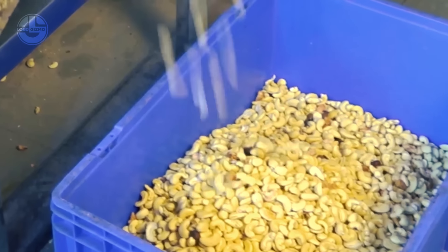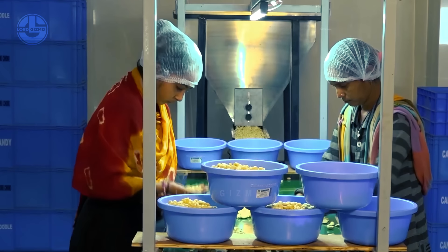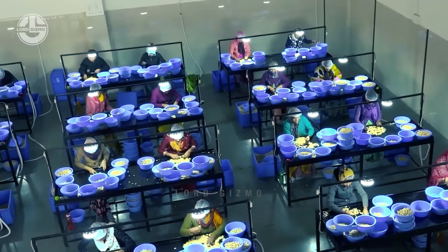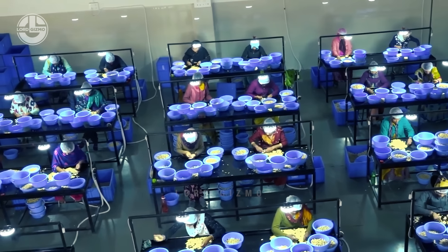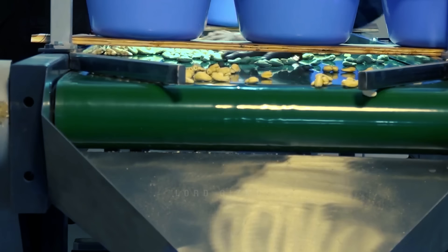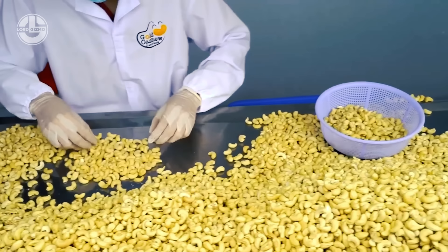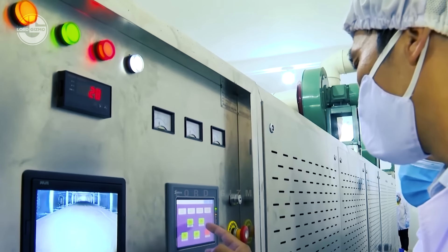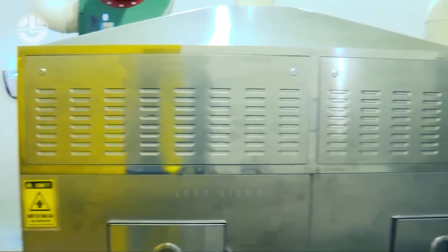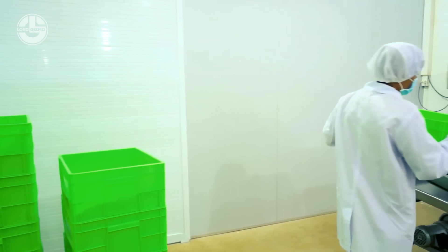Cashew kernels are graded by sorting them into various sizes and shapes according to specified standards. This work is usually done by skilled laborers manually, who filter through each batch of kernels to place them in proper categories. However, because of their affordability, accuracy, and speed, mechanical graders are becoming more and more common in contemporary cashew processing plants. These machines employ cameras or other sensors to determine the size and form of the kernels before placing them in the appropriate bins.